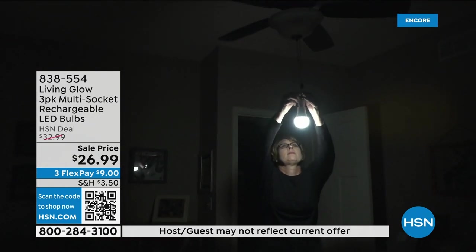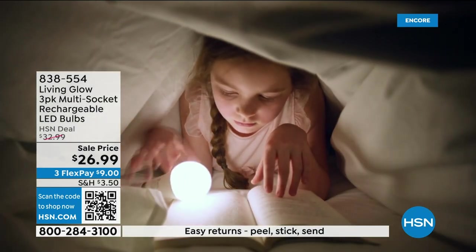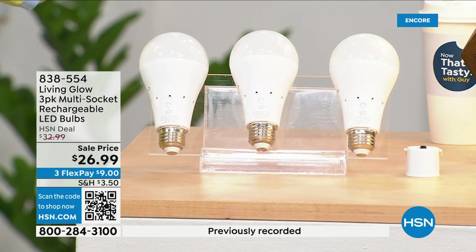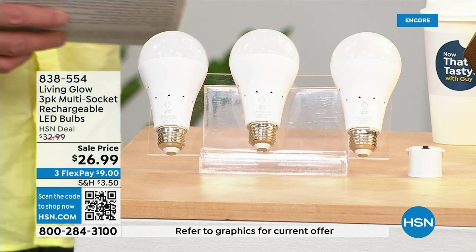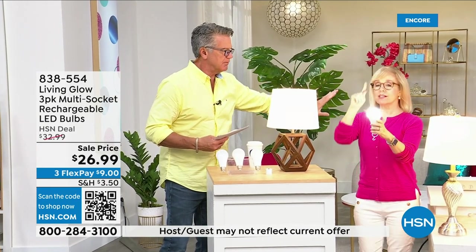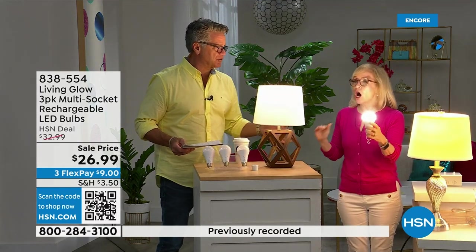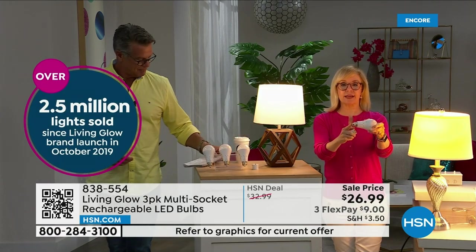They're shatterproof, 80% less energy to run, they pay for themselves, and that built-in battery means you'll never be in the dark. Everybody gets a three-pack today. There's a dimming switch to change from bright daylight to a softer light. Julie Triest is here — millions of these have sold. This is the best-selling bulb, made by Living Glow, who came to HSN in 2019 — they've sold over 2.5 million.